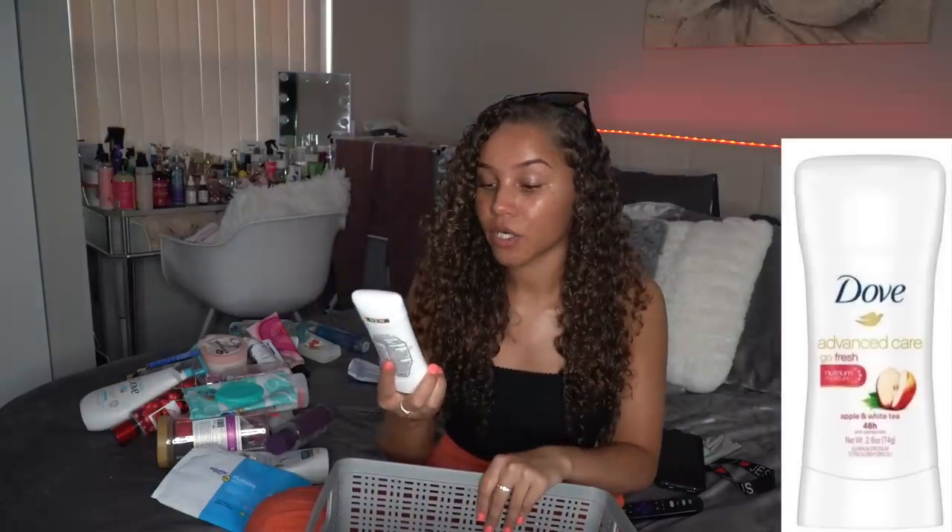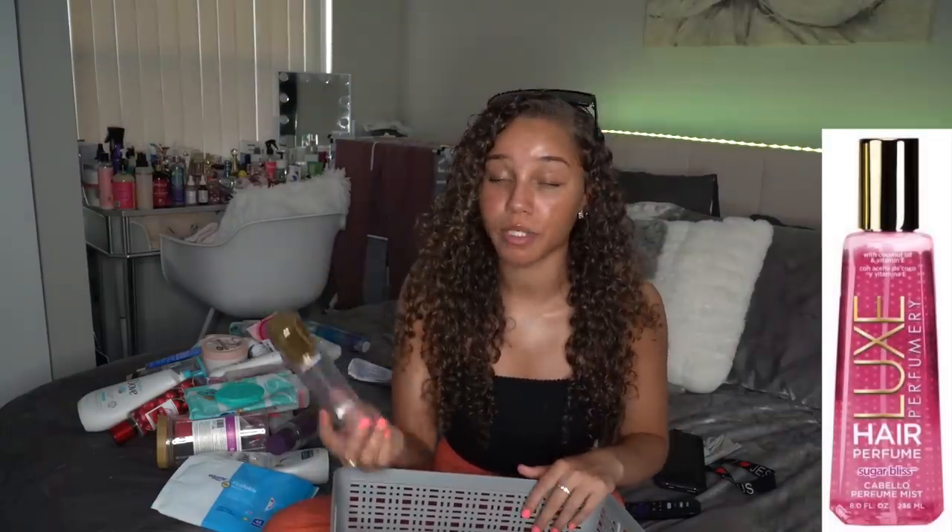I also finished this Dove Advanced Care Go Fresh Apple and White Tea Deodorant Stick. I actually have the spray version too, and it does not smell like this — this one was old when I bought it at full price. It smells expired, smells old. I did not like it at all. It did the job, but it just smelled old every single time I had to use it, so I had to use it at nighttime only. I'll give it a 5 out of 10.